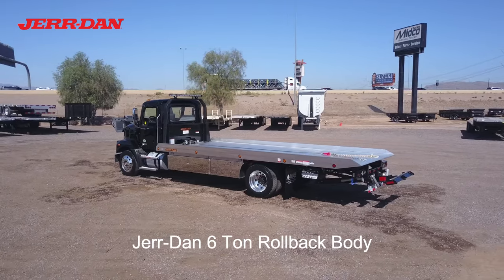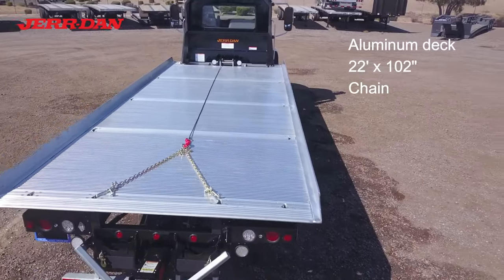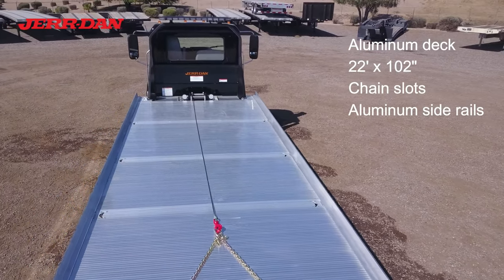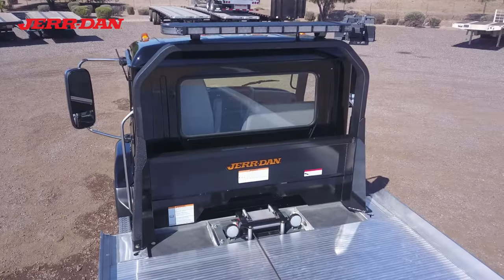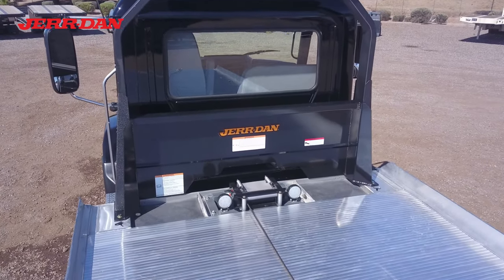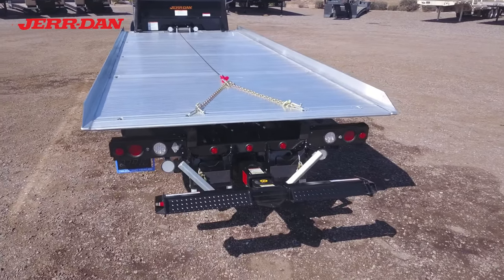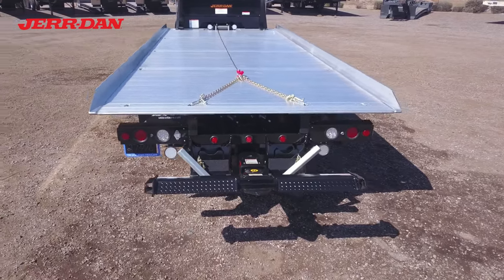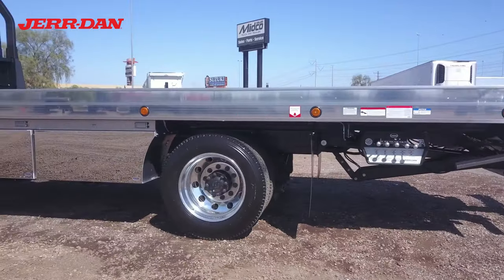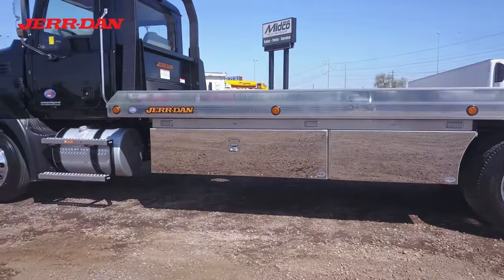It has a Jordan rollback body with a 22-foot aluminum deck and an 8K winch. It also has a 3,500 pound hydraulic wheel lift. Toolboxes and storage fenders are mounted on each side.